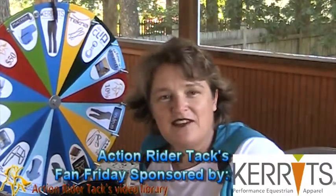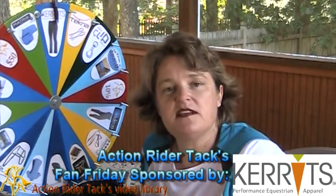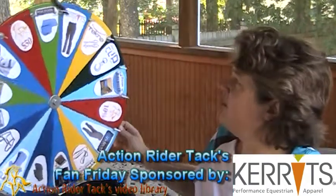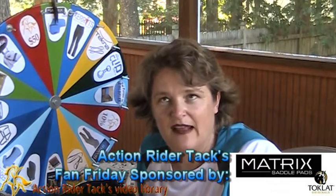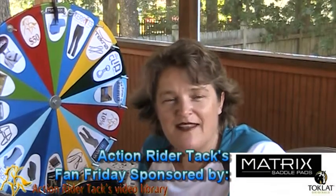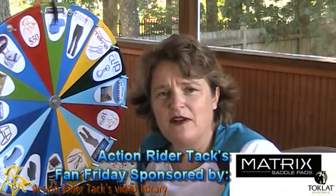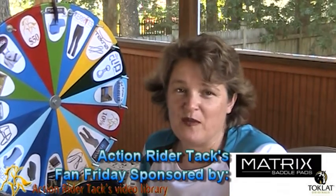We have Carrots — this is the Micro Cord Boot Cut Breech. It has an extended knee patch starting just above the knee and going all the way down past the calf, keeping you nice and secure in your saddle. This is the Matrix Saddle Pad — a new saddle pad line from Toclat. They come in different styles and also with separate inserts, so you can add or exchange inserts no matter what you're doing with your horse.